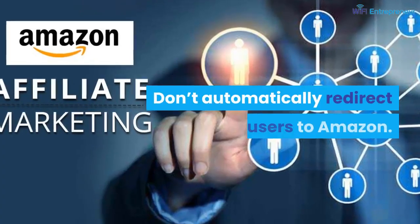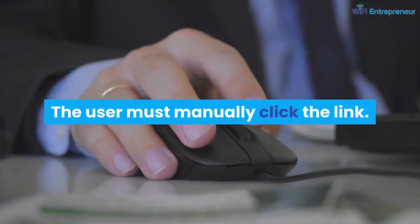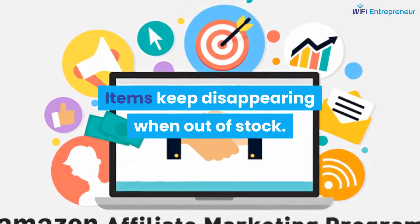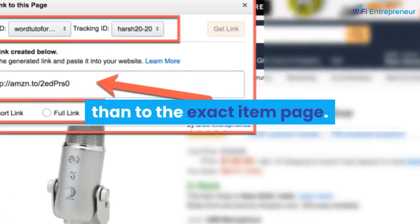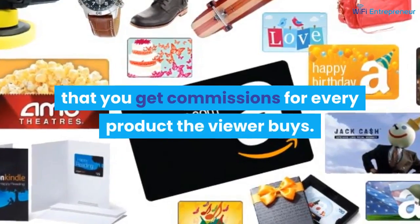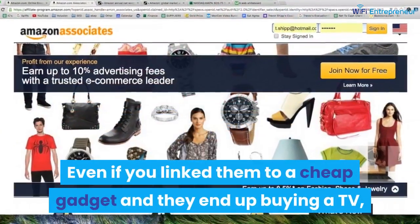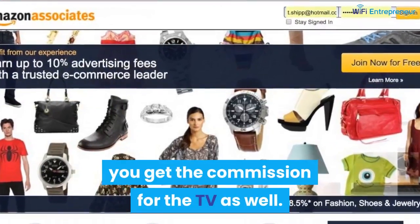Don't automatically redirect users to Amazon — the user must manually click the link. Items keep disappearing when out of stock; one way to handle that is to link to the search page rather than the exact item page. One of the best things about the Amazon affiliate program is that you get commissions for every product the viewer buys. Even if you link them to a cheap gadget and they end up buying a TV, you get the commission for the TV as well.